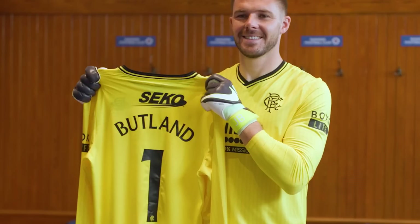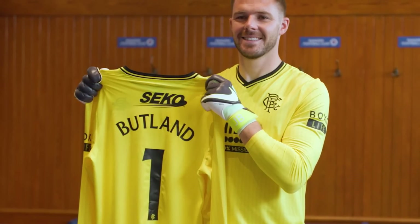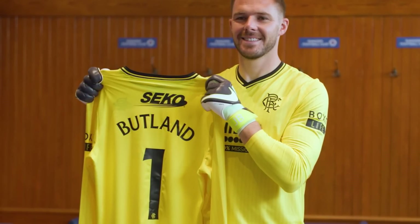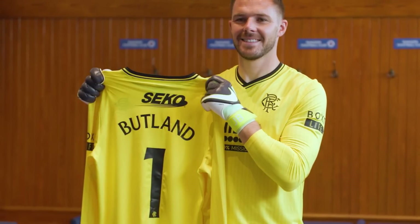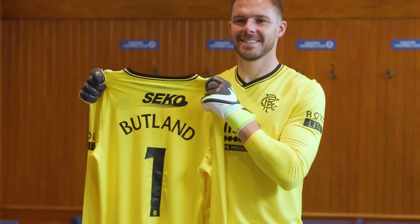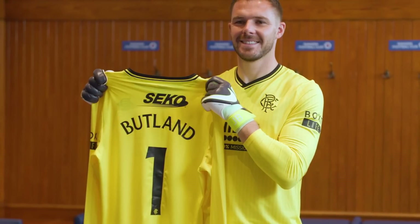Jack Butland had signed for Rangers — if you're a channel subscriber you would have known about this a little while ago. The club officially unveiled him last night. They said in a statement: Rangers Football Club are delighted to announce the pre-contract signing with Jack Butland from Crystal Palace. Jack will officially join the club on July 1st on a four-year deal subject to international clearance. The 30-year-old goalkeeper, who has been capped nine times by England, becomes Michael Beale's third signing of the summer, following the arrivals of Kieran Dowell and Dujon Sterling.